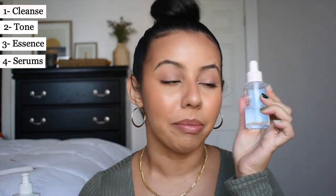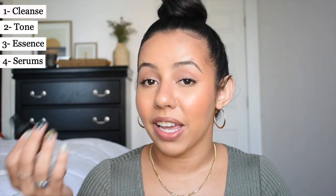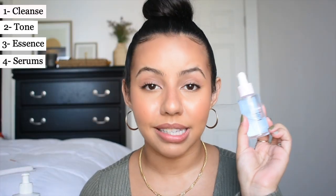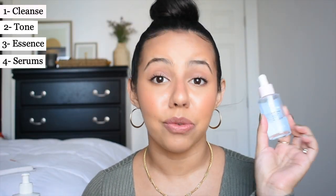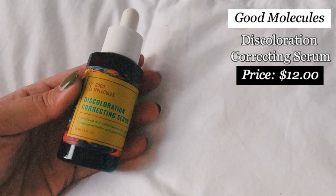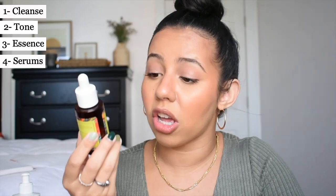Right after my essence I go into my morning serums: my niacinamide and my vitamin C serum. My niacinamide is from Glossier — their Super Pure Niacinamide Zinc Serum — and the vitamin C serum I love is from Maelove, called their Glow Maker Antioxidant Serum. Even though I love them both, I can't use them at the same time — that's the curse of having sensitive skin.